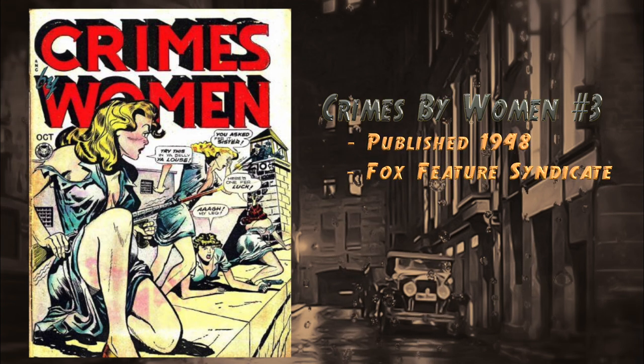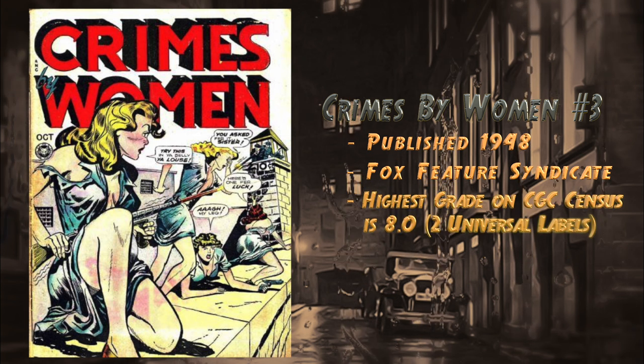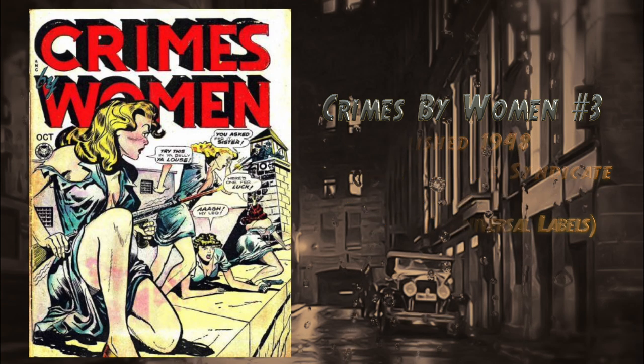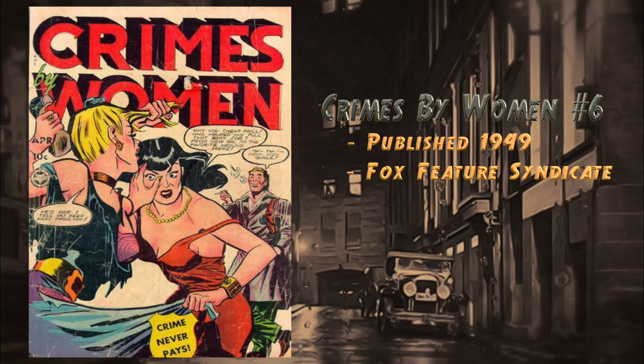At number 9, Crimes by Women number three, published in 1948 by Fox Feature Syndicate. Features a fantastic bad-girl crime cover. The cover text itself was actually quoted in Fredric Wertham's Seduction of the Innocent. The highest grade on the CGC census is an 8.0 and there are currently two universal blue labels.